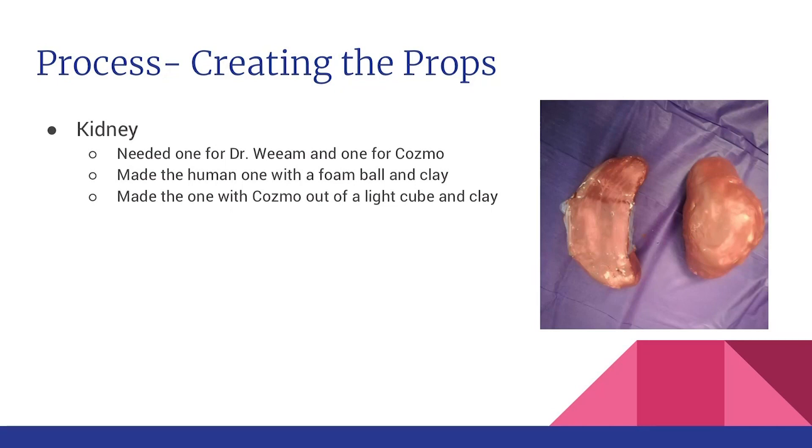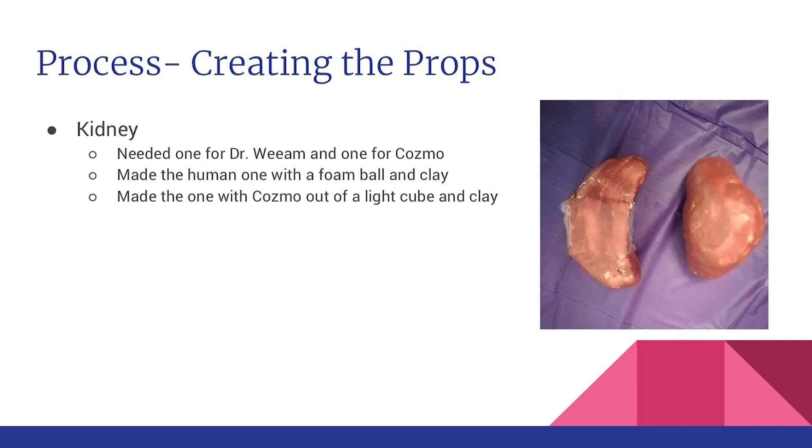We decided to add one more prop — the kidney — and we needed two: one for the human doctor and one for Cosmo. For the human we had a foam ball covered in clay and painted round to look like a kidney. For Cosmo we originally covered a light cube in clay to make it kidney-shaped, leaving two sides open so Cosmo could see the cube and pick it up, but the clay made the light cube too heavy for Cosmo, so we had to take it off and leave the cube as is.